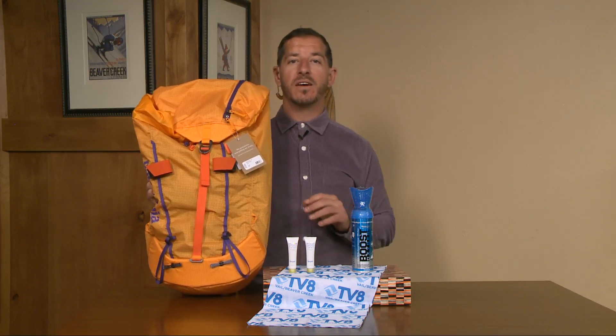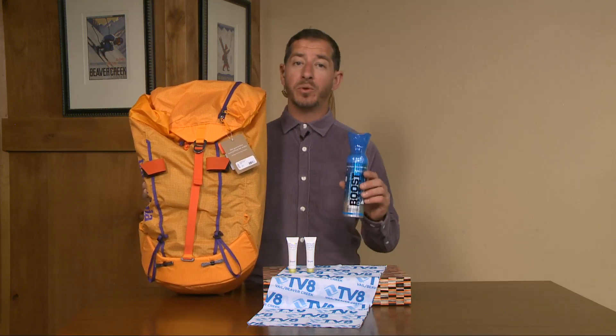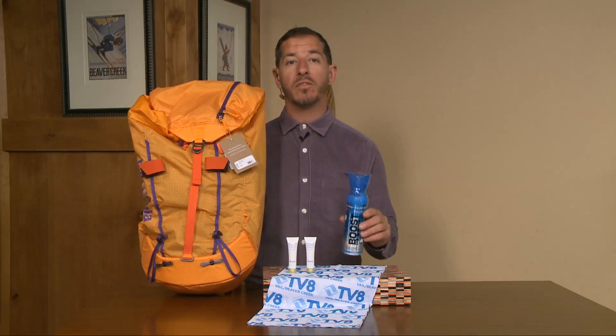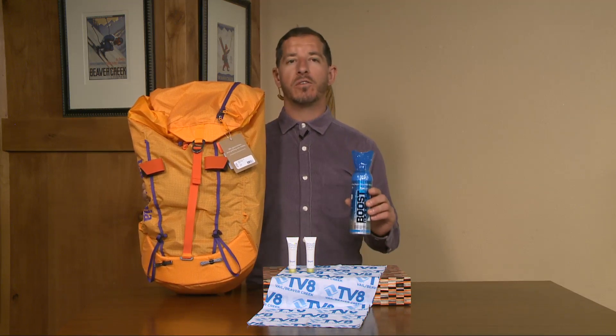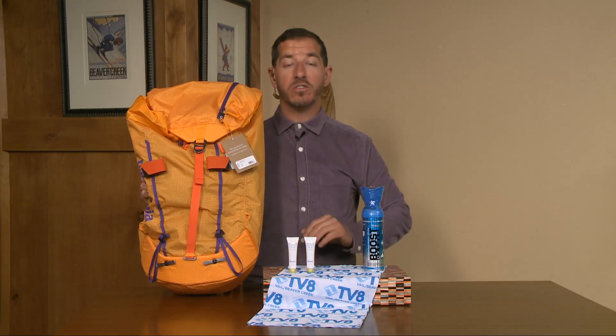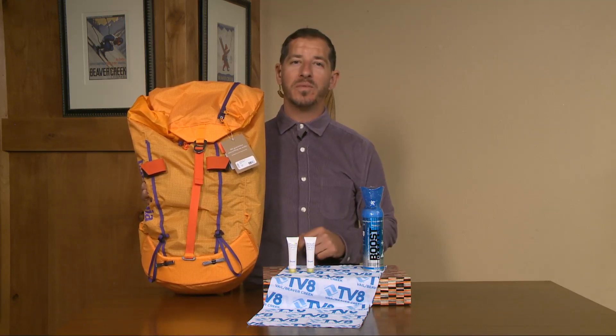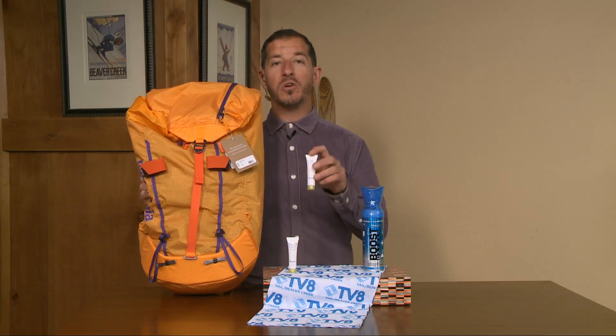I'm gonna save this little guy for last. First, we want to get you a can of Boost Oxygen — if you're joining us from low elevation, this can really help you acclimate and make the most out of your hikes or mountain bike rides. We've also got a TV8 buff here — shade yourself from the sun in the summer, give your face a little warmth in the winter.